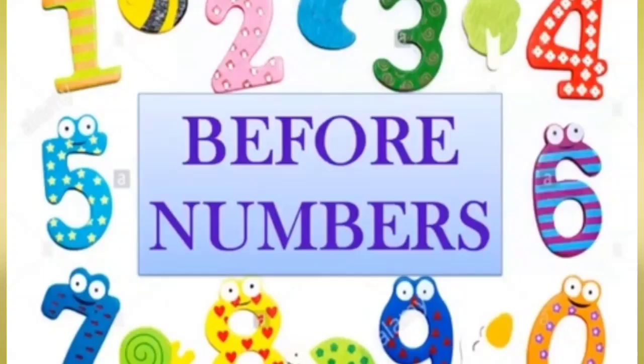So, my dear students, I hope you all have understood what is the meaning of before numbers. Understood, everybody? I hope you all have enjoyed this session. I will come again with a new session and new activity. Thank you for today. Thank you.